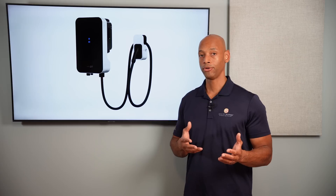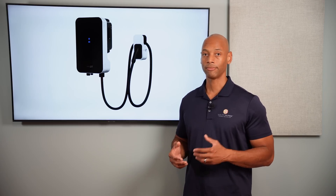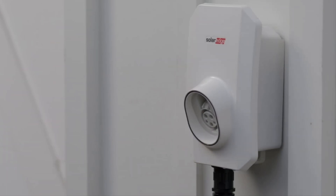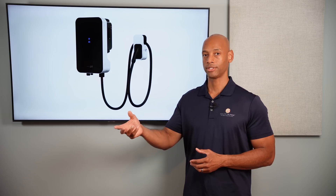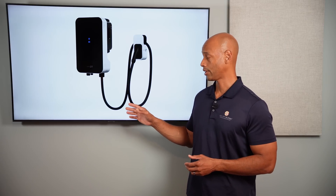It also means you can pull from the home's AC electrical power system. Let's say it's evening hours and you drive your vehicle home — you were at work during the day, you come home in the evening and plug your vehicle in — you can still pull electricity from the power grid using the AC circuitry within your house, so all options are available for charging.